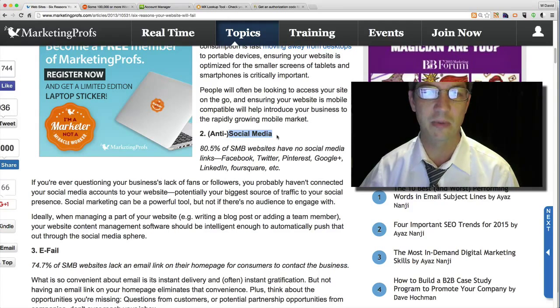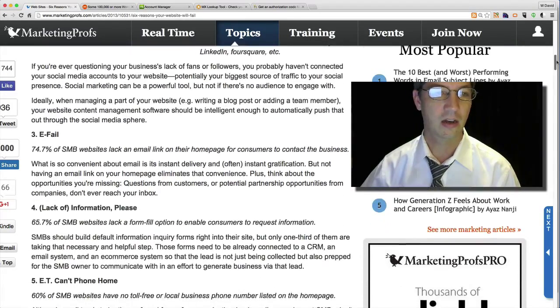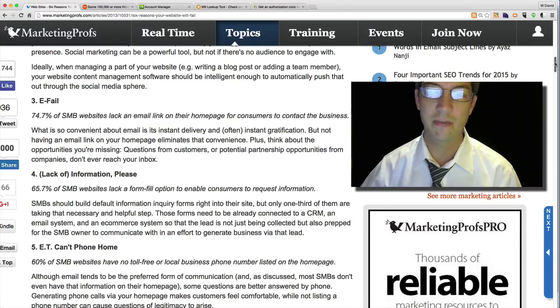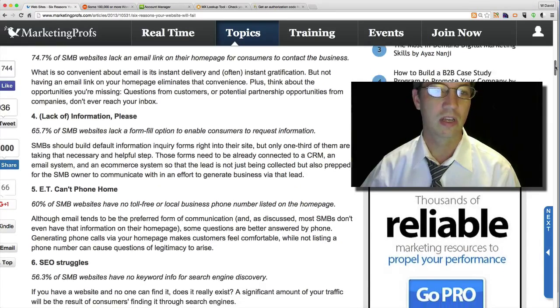The second reason websites fail is social media. A lot of local businesses just have a Facebook page — at least that covers the social media aspect — but I always recommend covering your bases when building your online presence. 80% of small business websites have no social media links. 74% of websites lack an email link or homepage for consumers. 65% don't have a form to fill out, which is essential — you don't want to expose your email address to robots that will spam you. A contact form protects your email and gives customers a way to reach you.